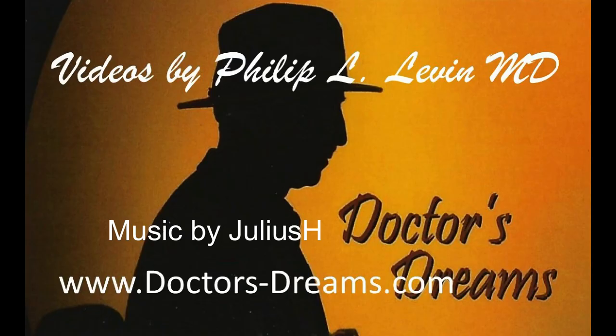I hope you enjoyed my YouTube videos. Please subscribe and perhaps visit my website.